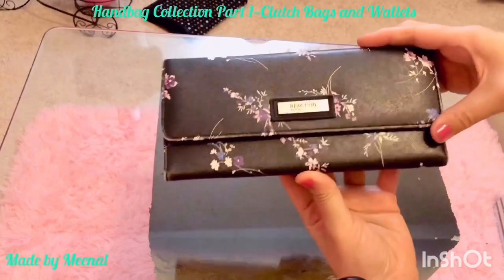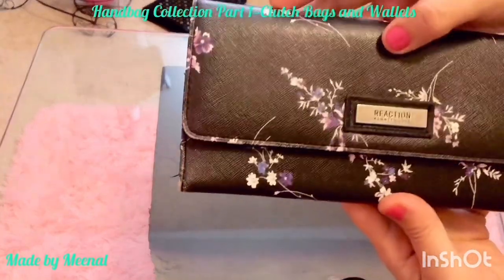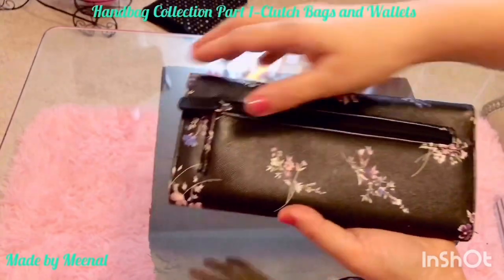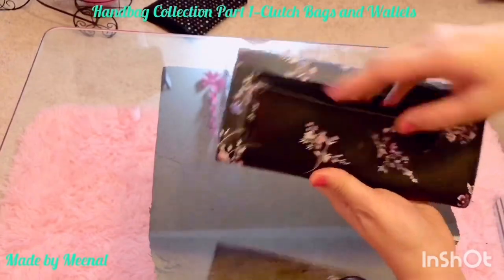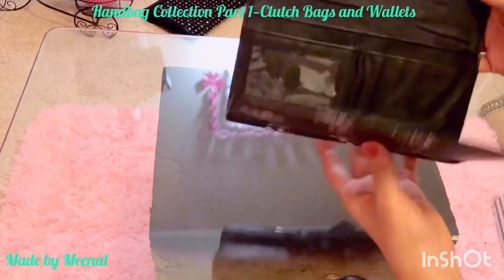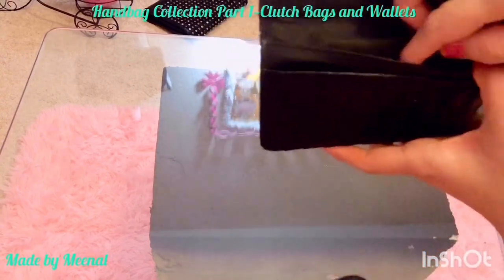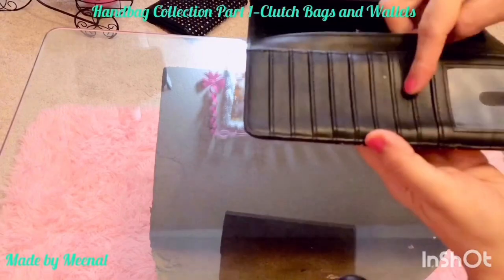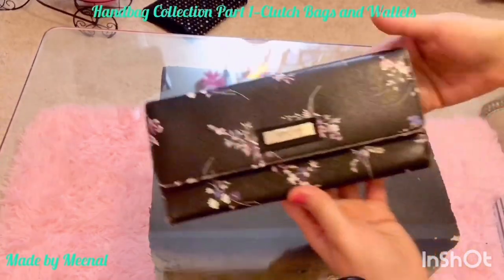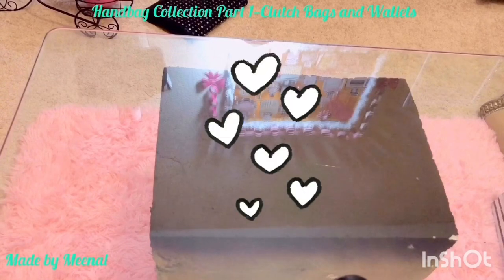This is a Kenneth Cole Reaction clutch wallet. I really love the texture of the leather on it — it's not green but I really love that texture. I also love the flower print on the back, and the back pocket is fairly large. It has a magnetic closure and opens up to two large pockets with card-holding slots and another big pocket.